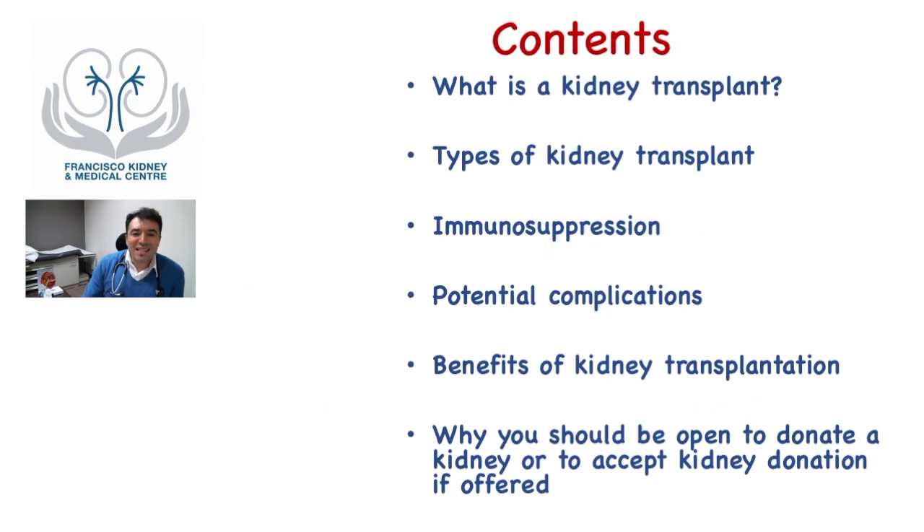Today is the eighth video of the series, covering kidney function replacement through kidney transplantation. We're going to talk about what is a kidney transplant, the types of kidney transplant, some brief notes on immunosuppression, potential complications, the benefits of kidney transplantation over dialysis, and my own perspective on why you should be open to donate a kidney or to accept kidney donation if offered.